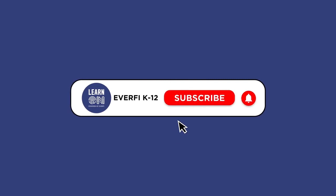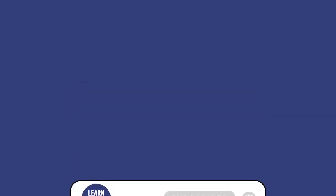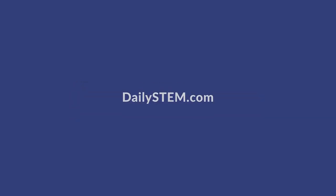For more of Chris's daily STEM practices and insight, be sure to like this video, subscribe to this channel, and grab free resources at dailystem.com and everfi.com K-12.